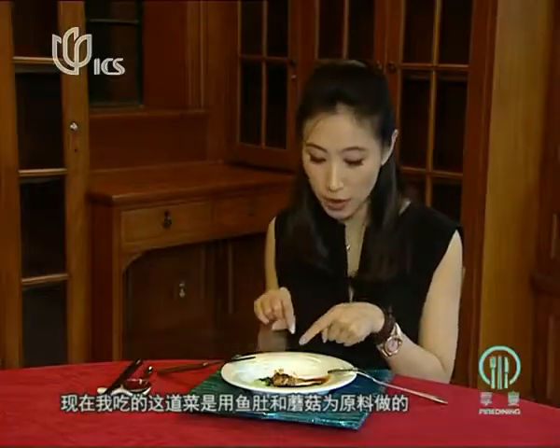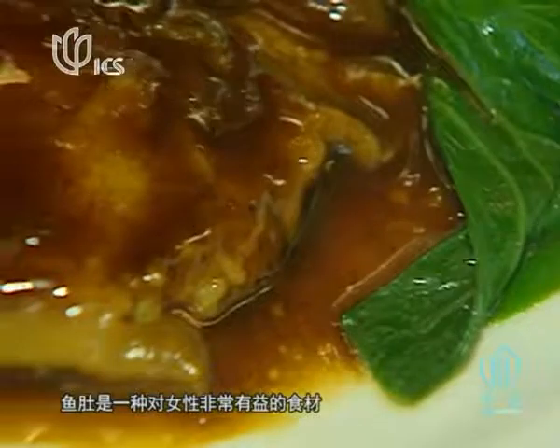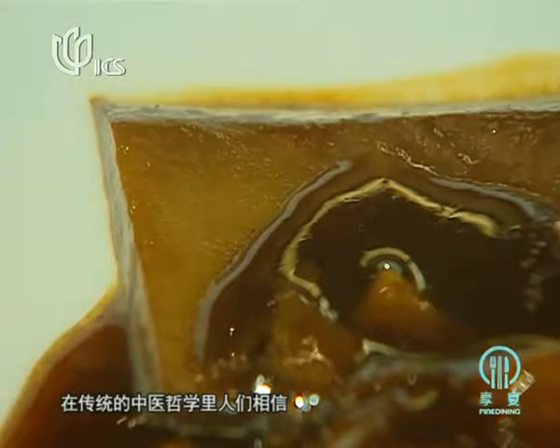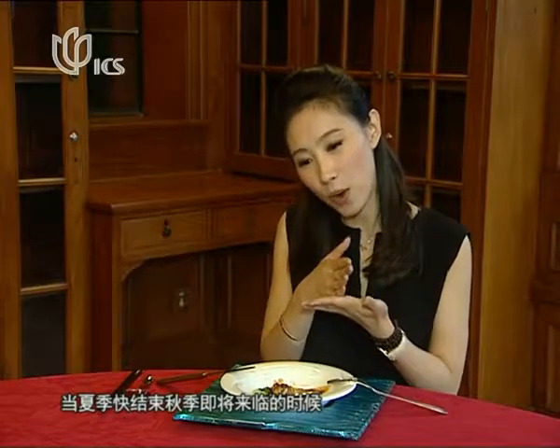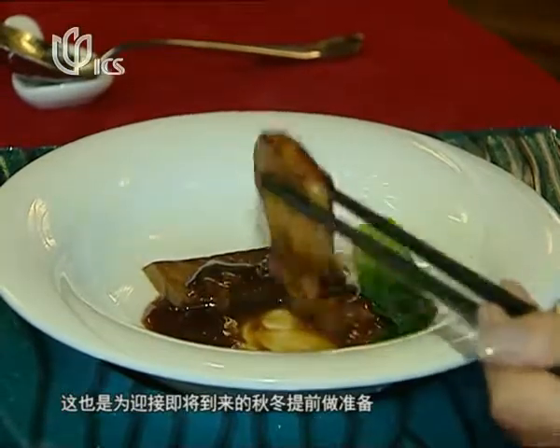Now I'm having the fish maw paired with mushroom — again we come back to the topic of balance. Fish maw is very good and beneficial, especially for women, because of its high protein, high gelatin, and high calcium content. Traditional Chinese medicine philosophy believes that at the end of summer, because of the heat, we lose a lot of our spirit or chi. So when autumn is about to arrive, it's time to get a lot of nutritious ingredients to prepare for the upcoming winter.